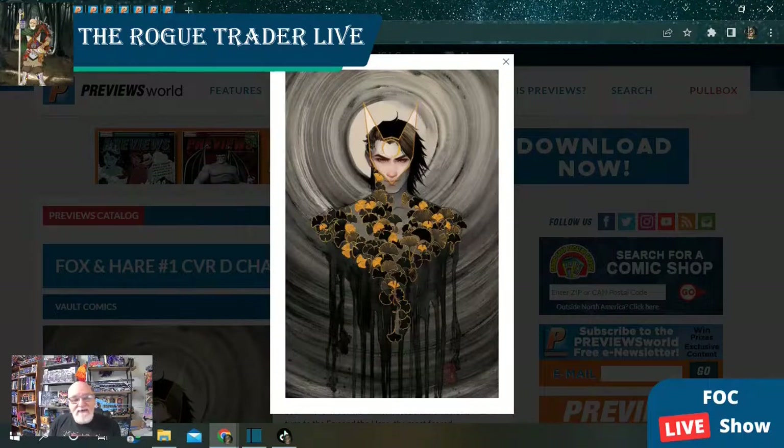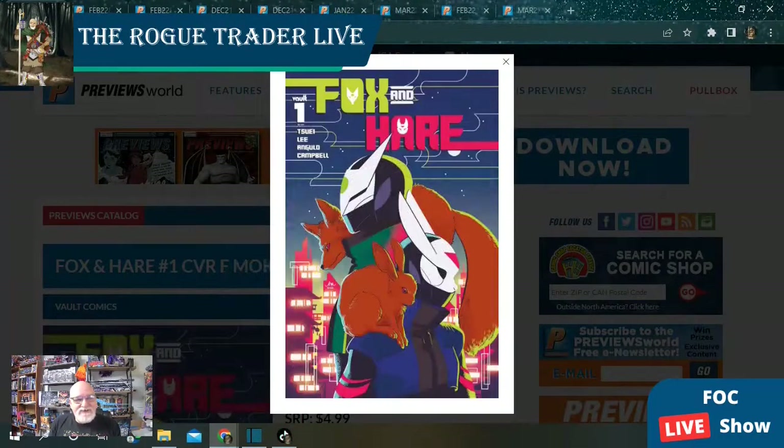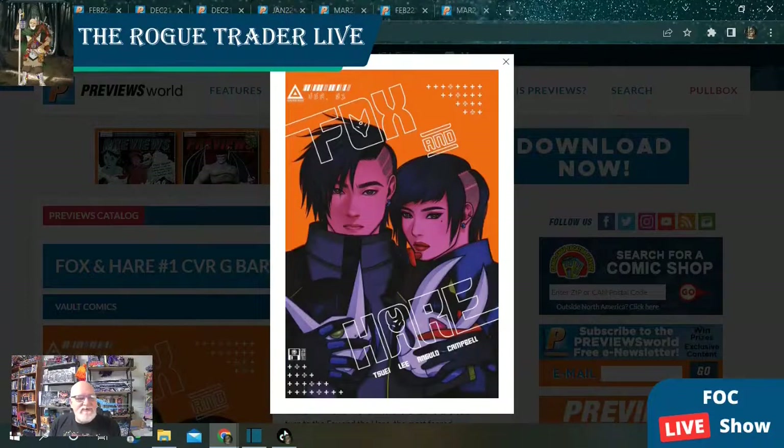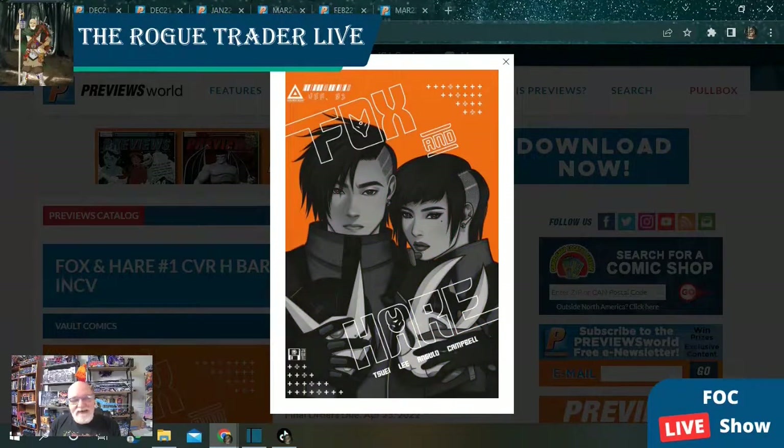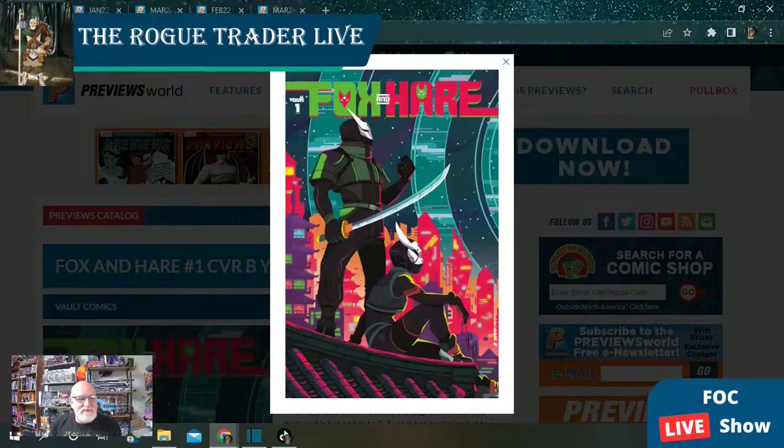Then we've got Fox and Hare, a new series. I believe this is the one-in-ten. There are seven available covers — many of them are ratio variants including one-in-fifties and one-in-one-hundreds. The cover work looks fantastic. This is a one-in-100 here. I think this is going to be a fantastic series, I can't wait for this one.